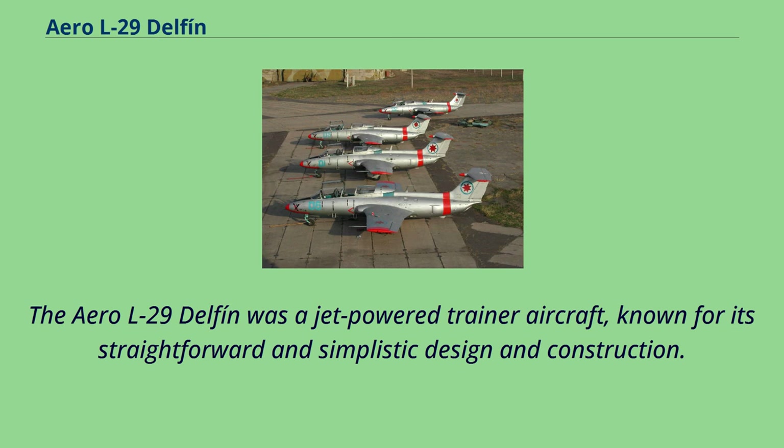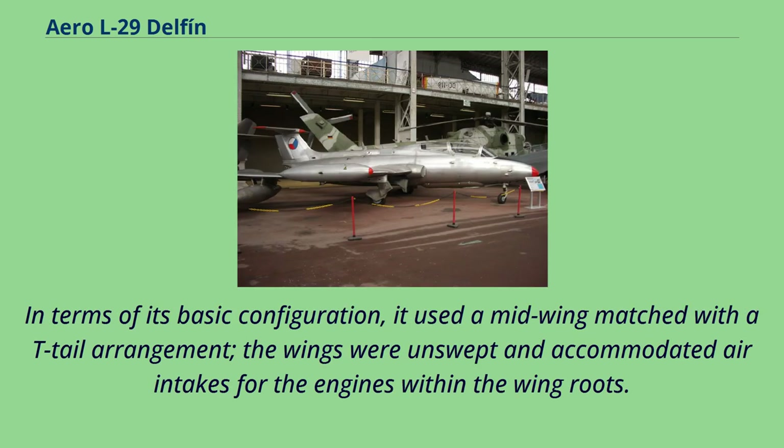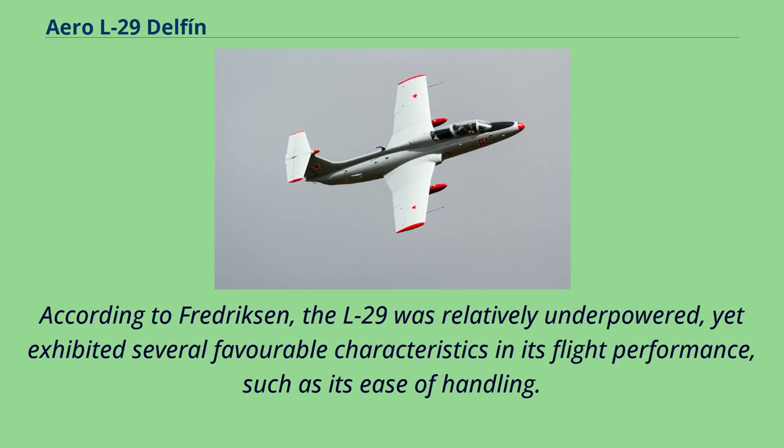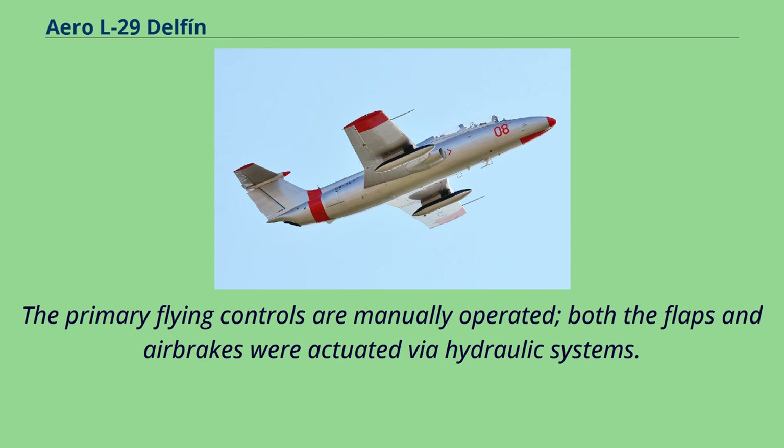The Aero L-29 Delfin was a jet-powered trainer aircraft known for its straightforward and simplistic design and construction. In terms of its basic configuration, it used a mid-wing matched with a T-tail arrangement; the wings were unswept and accommodated air intakes for the engines within the wing roots. The undercarriage was reinforced and capable of withstanding considerable stresses. The L-29 was relatively underpowered, yet exhibited several favorable characteristics in its flight performance, such as its ease of handling. The primary flying controls are manually operated, while both the flaps and air brakes were actuated via hydraulic systems.